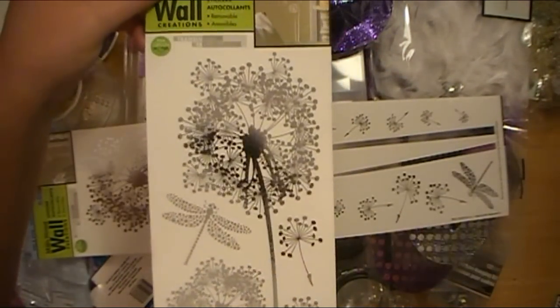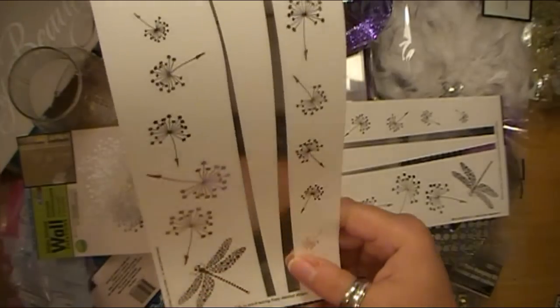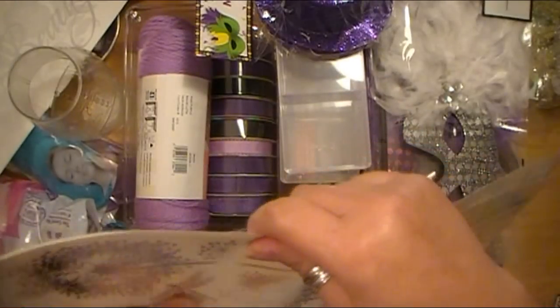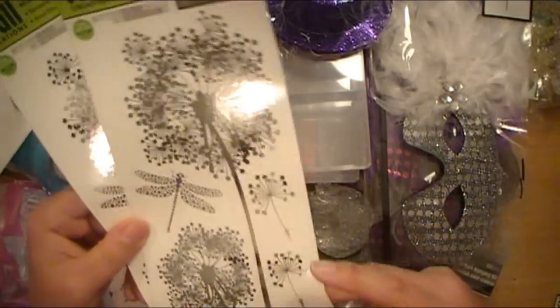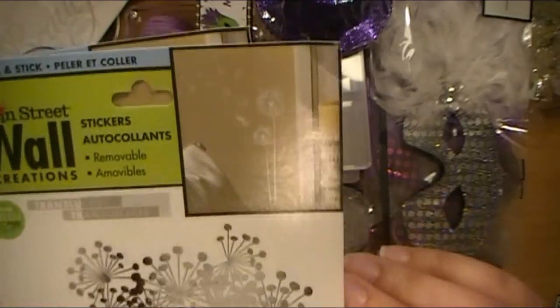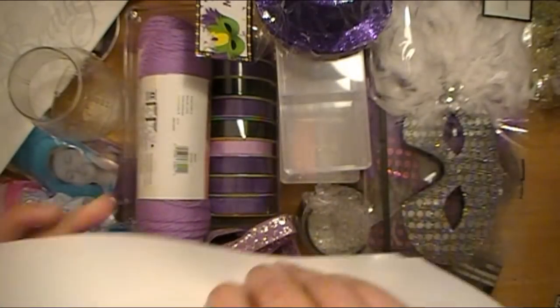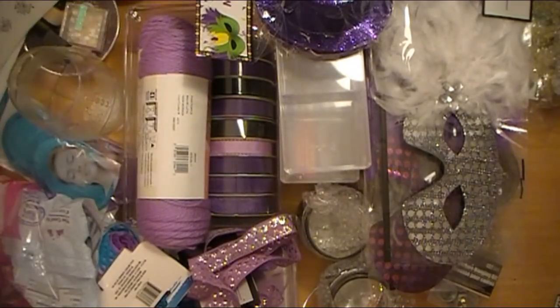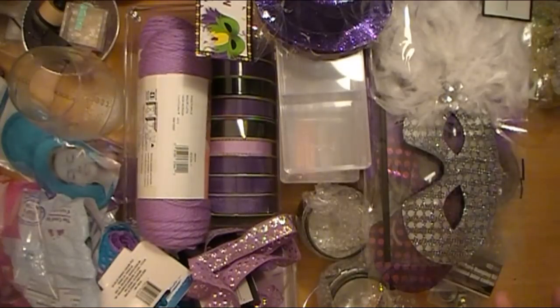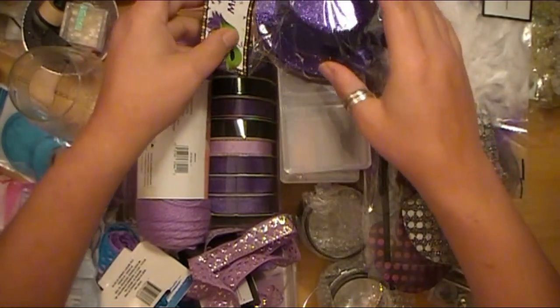I grabbed two more of these. I don't really have a location for them yet in my house, but I just liked how they looked. I know these aren't new — I've seen these at my Dollar Tree at least a year and a half ago, if not longer. But it looks really pretty on the sample when it's on the wall. Since we're leasing this house, it's nice to have these kind of options where I don't have to worry about painting. Our landlady is totally cool with us painting, but I just want to reserve that for when we actually buy our own home.